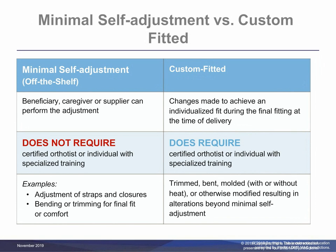For prefabricated orthoses, there is no physical difference between orthoses coded as custom-fitted versus those coded as off-the-shelf. The differentiating factor for proper coding is the need for minimal self-adjustment at the time of fitting by the beneficiary, caretaker for the beneficiary, or supplier. This minimal self-adjustment does not require the services of a certified orthotist or an individual who has specialized training. Items requiring minimal self-adjustment are coded as off-the-shelf orthoses.